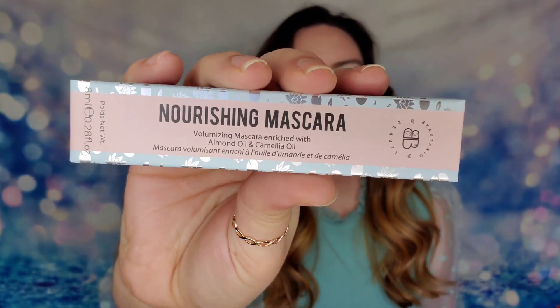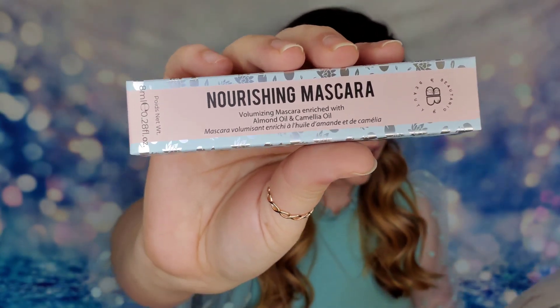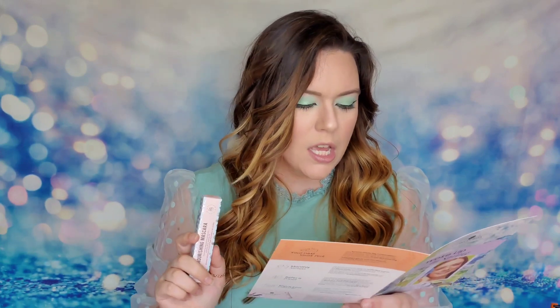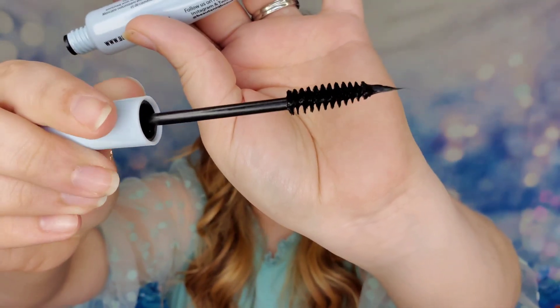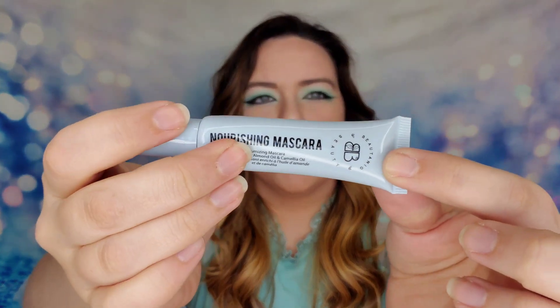Next we have some mascara from Beaubeau. This is a nourishing mascara. I love this packaging — it like gets down to business, you know exactly what it is. Full-size product, this is also a $20 product. You can thicken, lengthen, and strengthen your lashes with this mascara because it has lash conditioning inside of it. The oversized brush will grip and coat each hair and give it an even coat. Usually lash conditioners are separate from the mascara, so combining them into one is a really good idea. The tube is full — look at that, it's like a corkscrew brush and there's so much product!